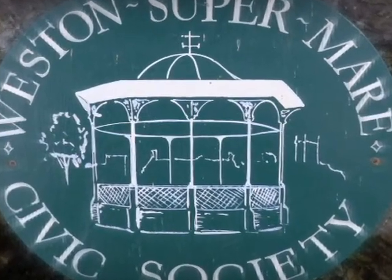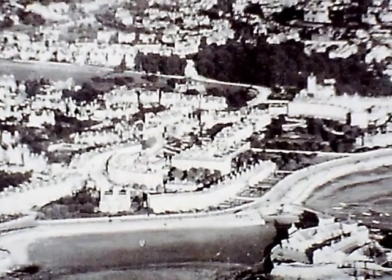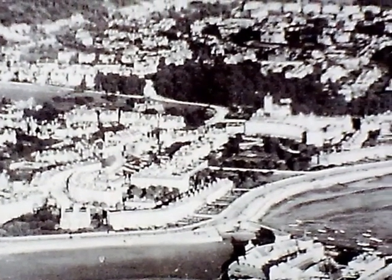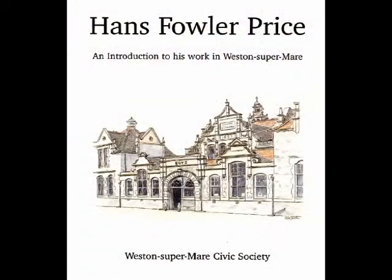The town that Westonians and visitors admire is essentially a product of the late Victorian age: elegant stone buildings set among open spaces and trees. Most Victorian public buildings in Weston, and many private villas, were designed by local architect Hans Fowler-Price.